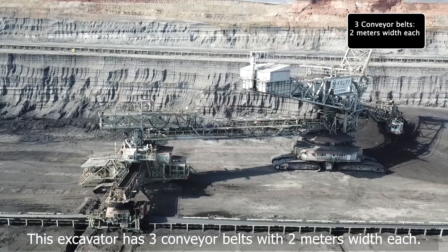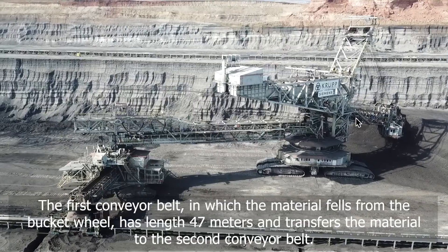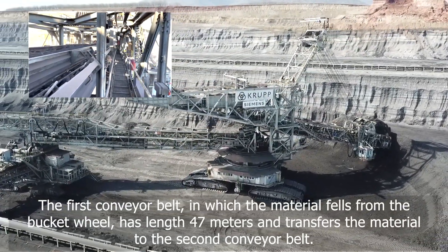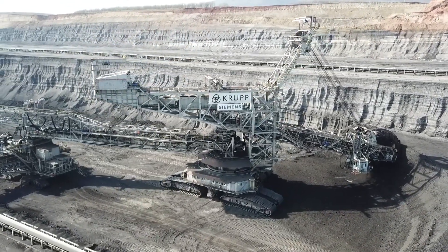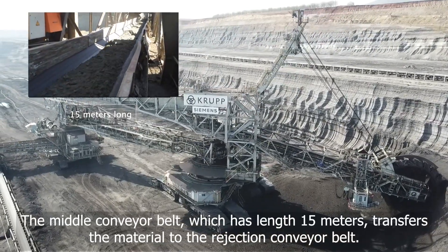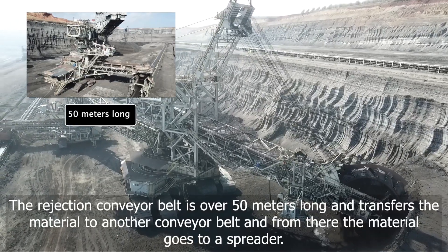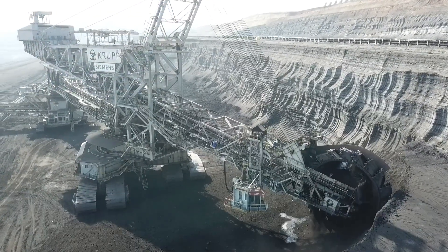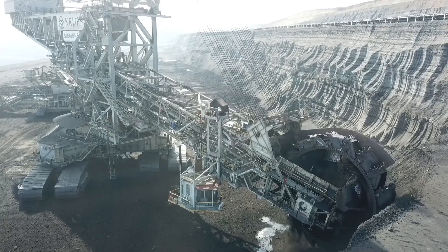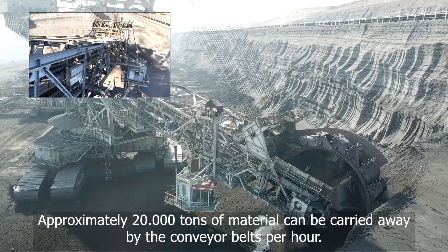This excavator has 3 conveyor belts, each 2 meters wide. The first conveyor belt, where material falls from the bucket wheel, is 47 meters long and transfers material to the second conveyor belt. The middle conveyor belt, which is 15 meters long, transfers material to the rejection conveyor belt. The rejection conveyor belt is over 50 meters long and transfers material to another conveyor belt, from where the material goes to a spreader. All conveyor belts have the same speed of 4 meters per second, and approximately 20,000 tons of material can be carried away by the conveyor belts per hour.